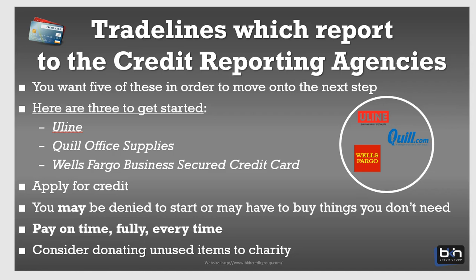Apply for that credit. Keep in mind you may be denied to start, or you may have to buy some things you don't need. If you buy something you don't need — say from Uline — donate those things to charity and you can write them off. But if you are approved for these accounts, just make sure you pay on time.